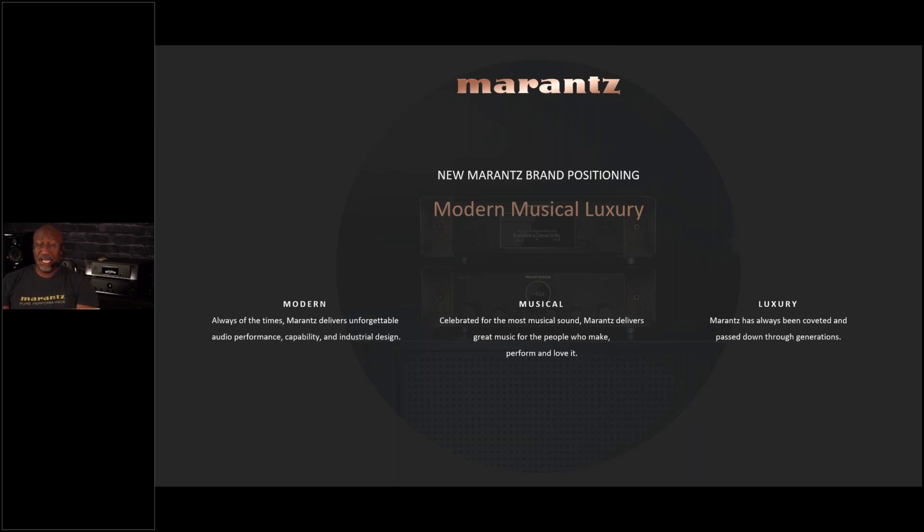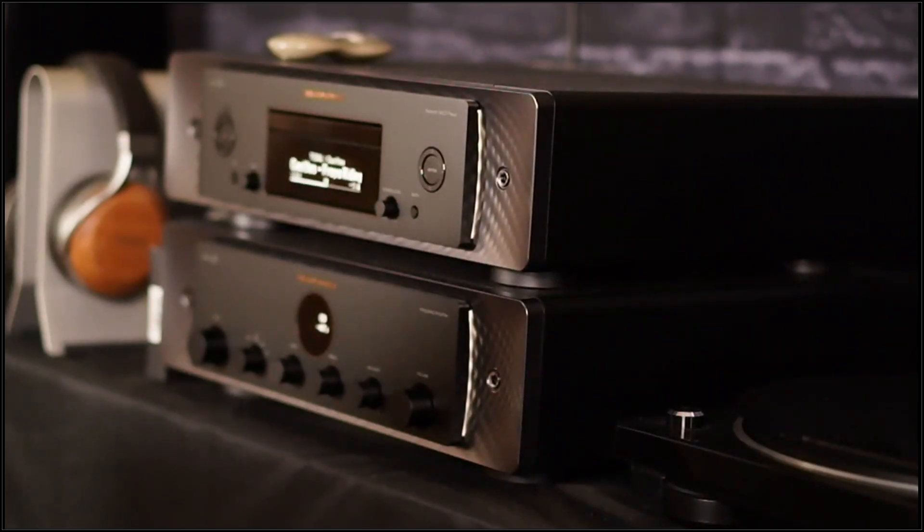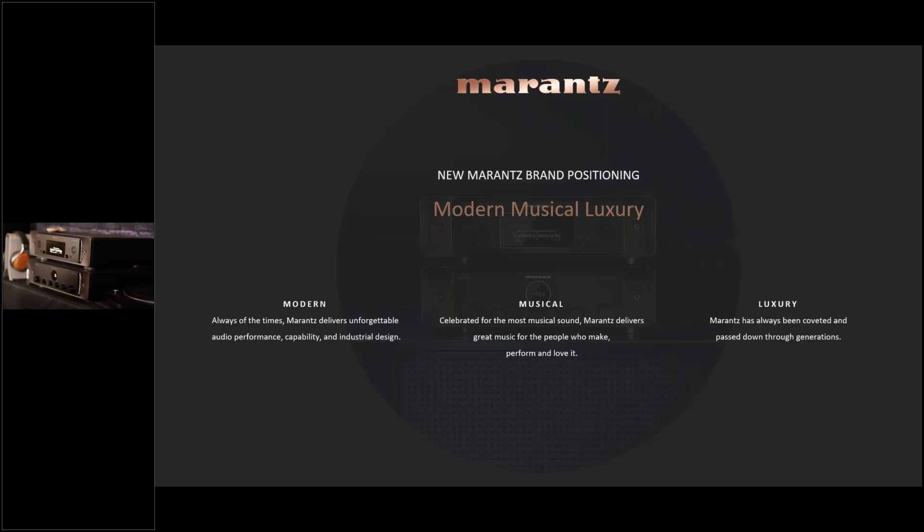First, it's got to be modern. When Marantz first came out there were limited sources — maybe a turntable or reel-to-reel. Now there are tons: turntables, reel-to-reels, streaming music, USB/PC music — all of that needs to be incorporated. It also has to fit into the modern home, blending in while maintaining the signature Marantz look, whether you have classic or modern furnishings. Next, it needs to be musical — to sound like Marantz, to deliver that Marantz sound.